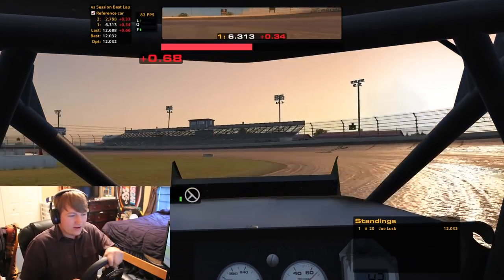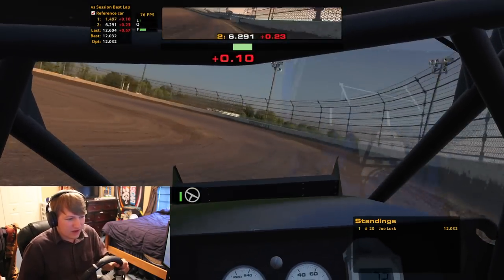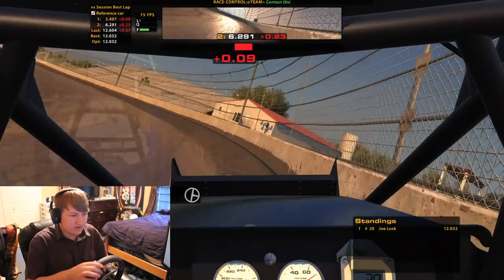In the sprint car — I haven't done a race in it yet — but in the wingless it seems like you can kind of run both lanes of the track and still be pretty quick.